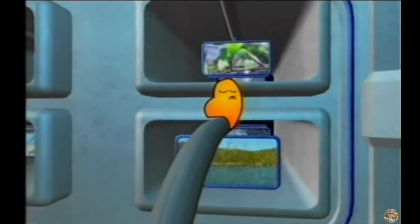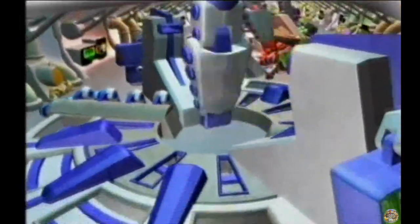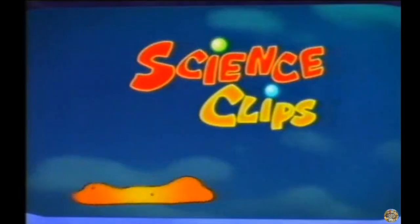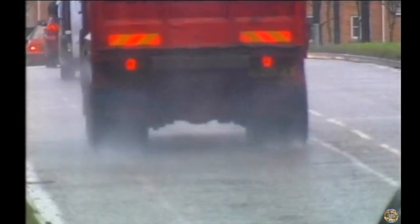Another science clip on BBC Two, and this time we investigate the sticky subject of friction. On a wet road, friction is the car's best friend. Slippery roads can be lethal. Too slippery, and the tyres slide or skid — they lose their grip.